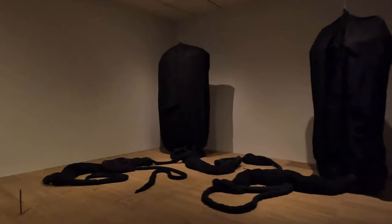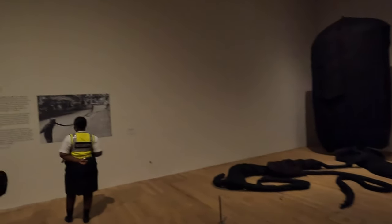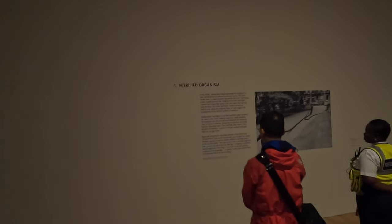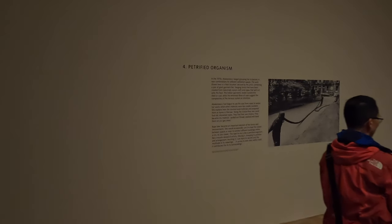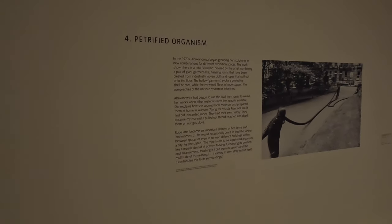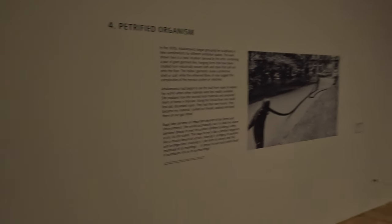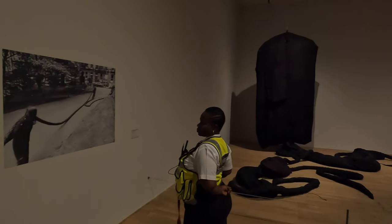Last time I had a really weird mind-blowing experience at the Tate was looking at Sigmar Polke, where I had to escape from the building because the whole thing was so weird. This here is the 'Petrified Organism' — a little bit more about what she was doing in the 70s. The work shown is a total situation conceived by the artist comprising a pair of giant garment-like hanging forms created from densely woven cloth and ropes that spill out onto the floor.